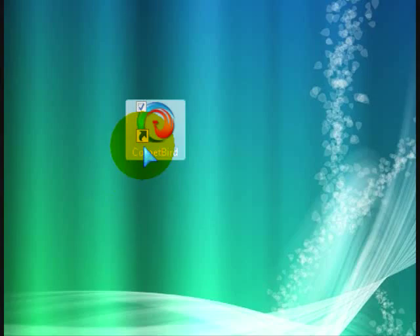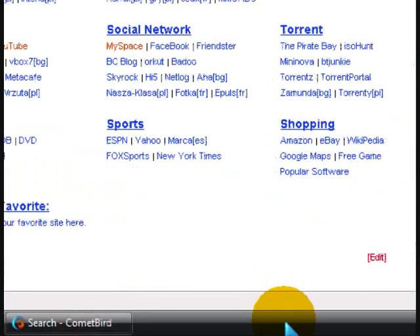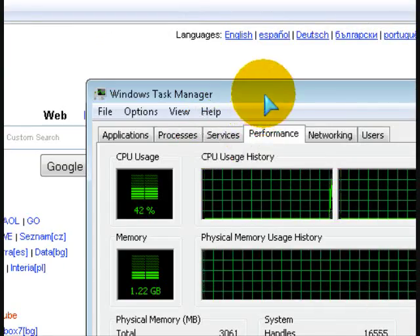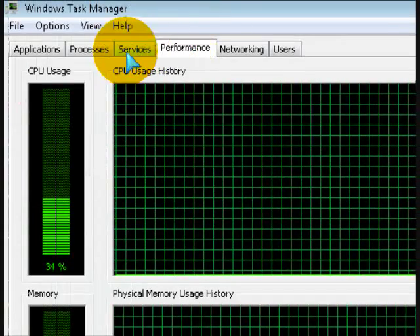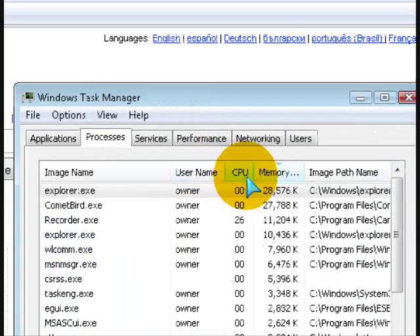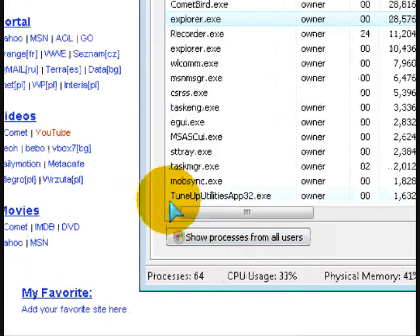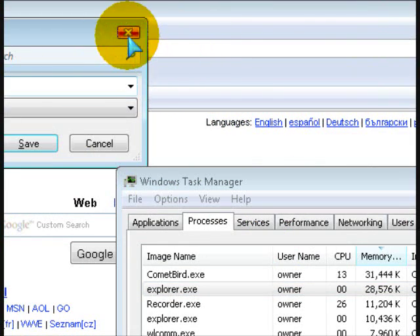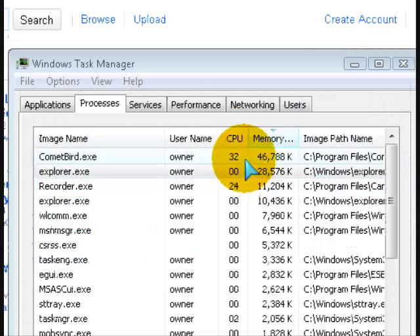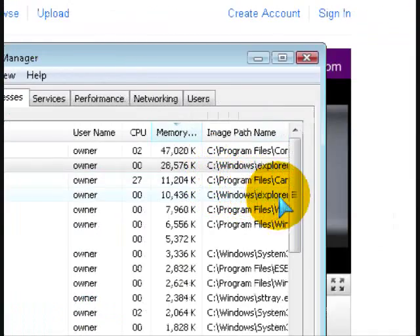Let's see how much memory it takes. It's taking the most right now. 14, 27, 32 — 32 is probably the highest memory it has. But it can go farther if you're watching HQ videos.